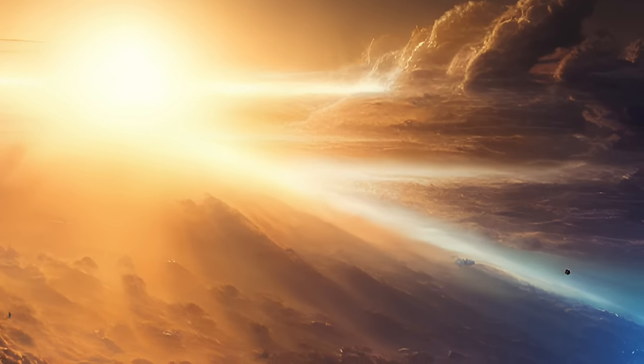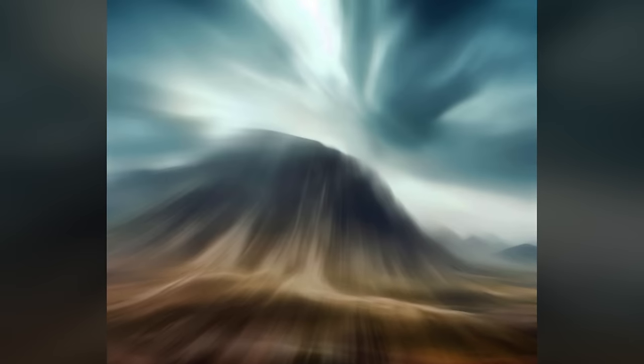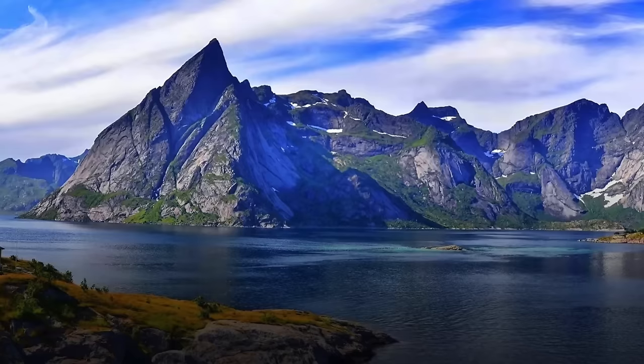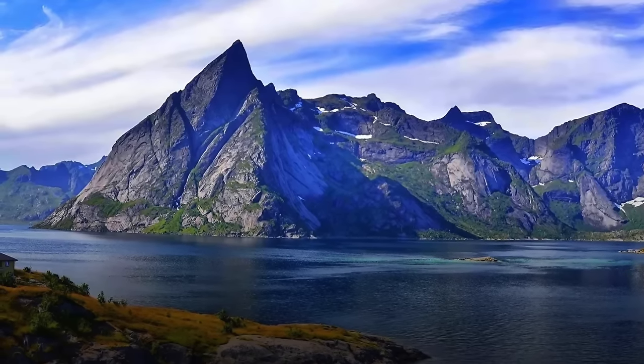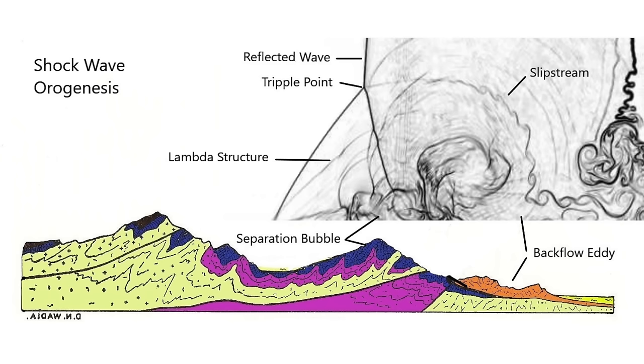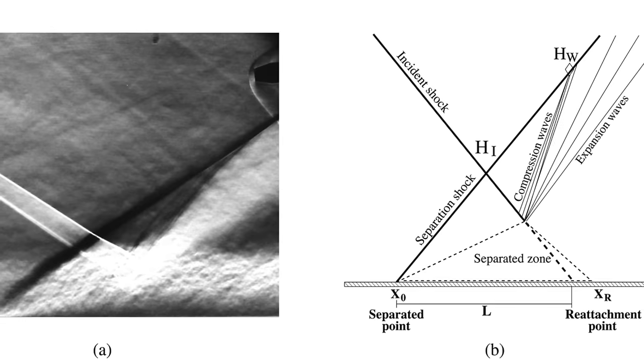Supersonic winds form shock waves where there is a change in momentum — meaning a change in speed, direction, or density. Any bump on the ground in the path of such wind will produce a standing shock wave. Shock waves produce sonic waveform geometries sharply defining regions of compression and rarefaction in the atmosphere. These geometries can be reproduced without fail in the laboratory using simple wind tunnel models. The image shown is an example, portraying a standing shock wave produced by a supersonic wind in an expanding volume chamber.